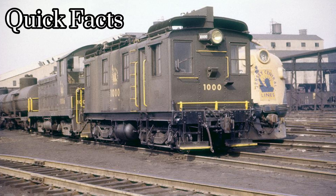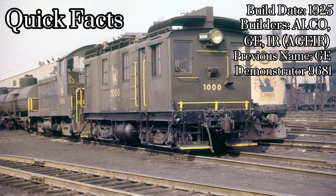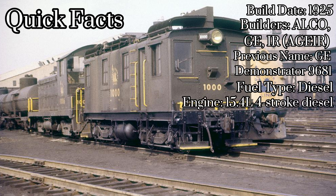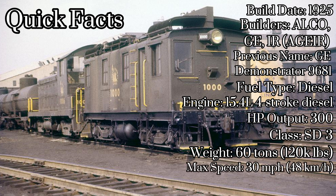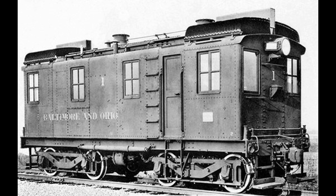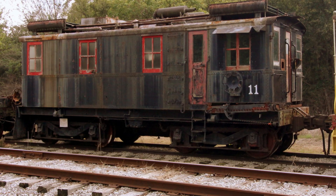Here are some quick facts about Number 1000. It was built in 1925 in partnership with General Electric and ALCO, first called GE Demonstrator Number 9681, and ran on diesel fuel. It had a 15.4-liter, four-stroke diesel engine putting out just 300 horsepower. It was put in the SC3 class of locomotives, weighed 60 tons — about 120,000 pounds — had a maximum speed of 30 miles per hour (48 km/h), and a starting tractive effort of 37,200 pounds. The second production unit was sold to the B&O Railroad in 1925 for use in New York City, served until 1959, and is now at the Museum of Transportation in St. Louis, Missouri.